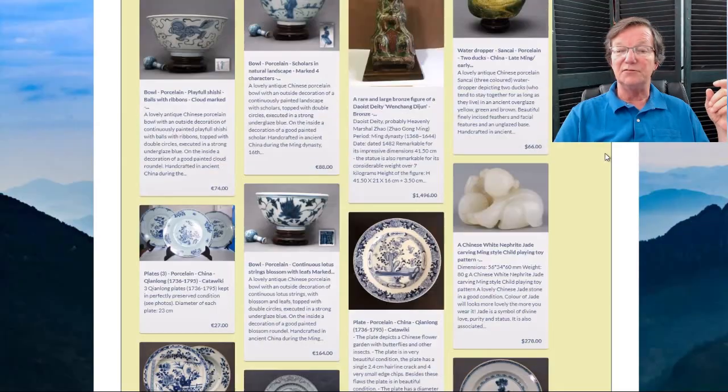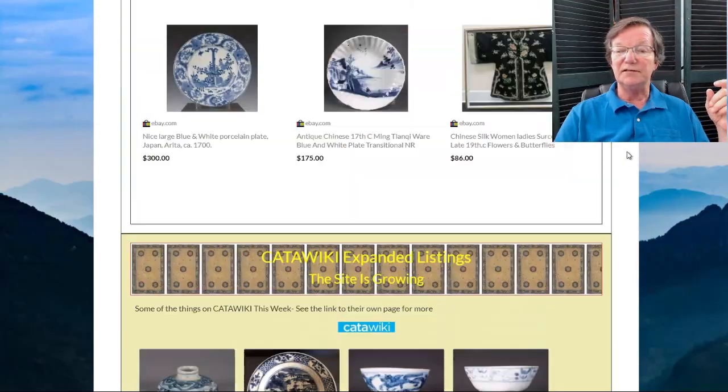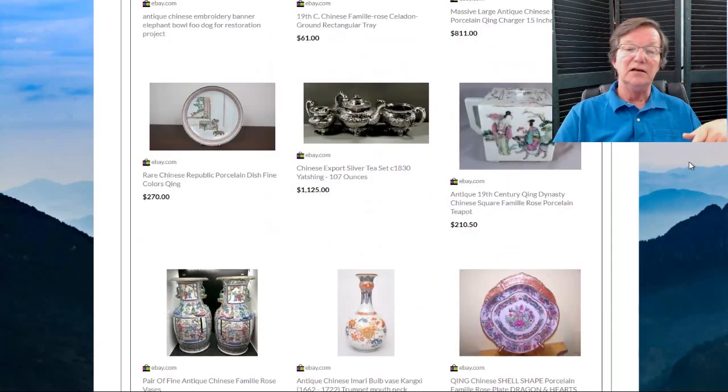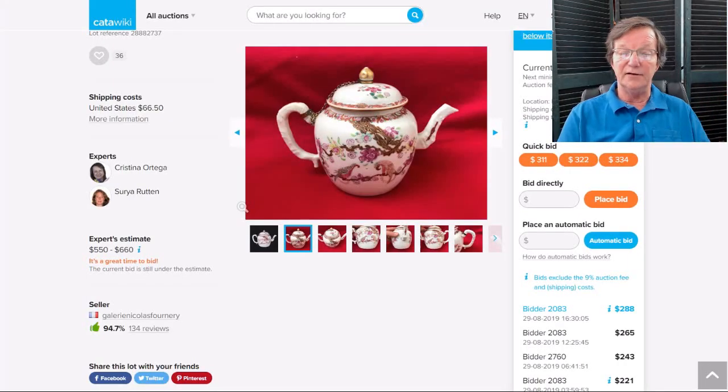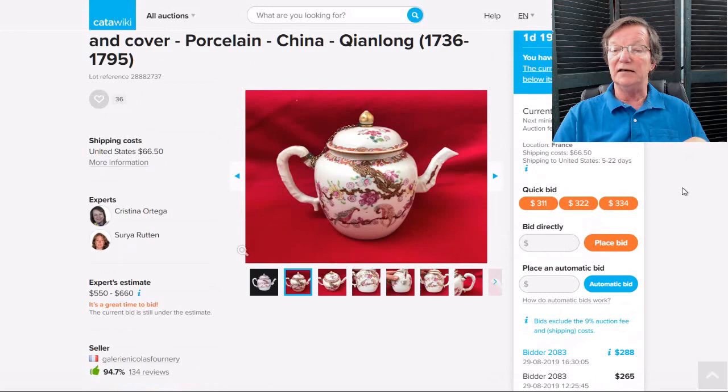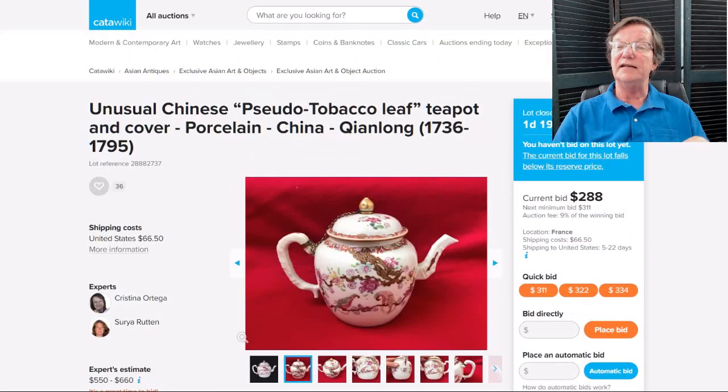Now let's hop over to some of the stuff on Catawiki this week — this will be on the eBay Today page and some will migrate to the newsletter page, which you'll be getting this evening if you've signed up. On Catawiki, there's this really pretty teapot — it has some later metal mounts added to it, but I thought the palette was quite unusual with these parrots and just the way it was done. The color palette is unusual. It's not closed yet — ends in a couple of days — so you might want to check that out on Catawiki.